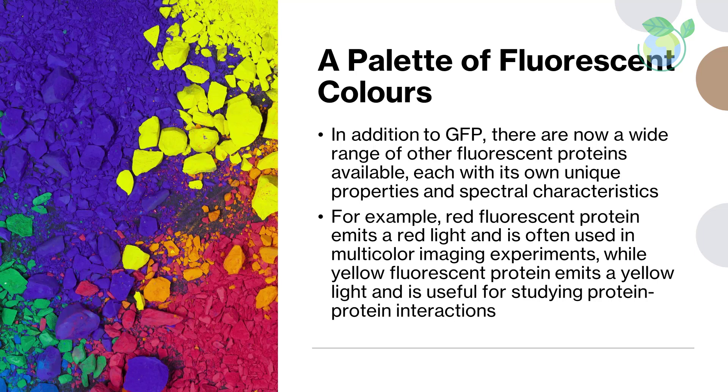A Palette of Fluorescent Colors. In addition to GFP, there are now a wide range of other fluorescent proteins available, each with its own unique properties and spectral characteristics. For example, red fluorescent protein, RFP, emits a red light and is often used in multi-color imaging experiments, while yellow fluorescent protein emits a yellow light and is useful for studying protein-protein interactions.